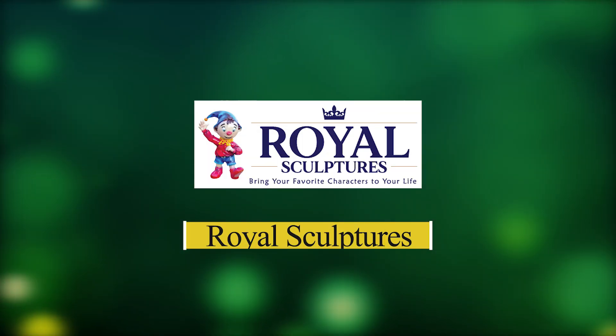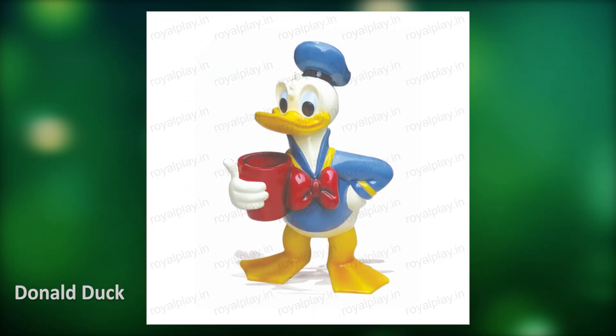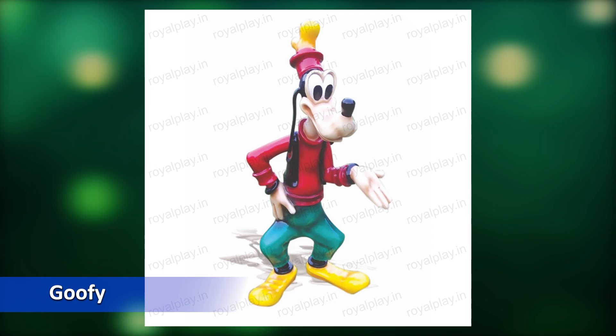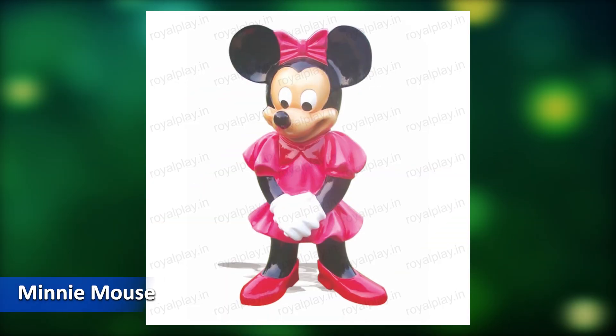Royal Sculptures. In this category we have: Bunny Standing, Donald Duck, Big Mini Mouse, Naughty, Goofy, Mickey Mouse, Mini Mouse, Mr. Plod.